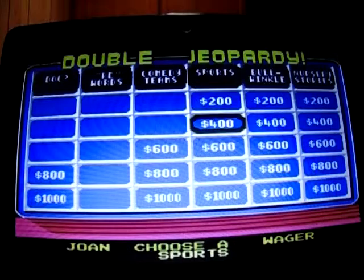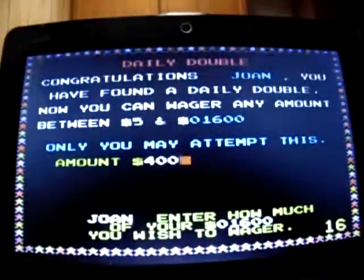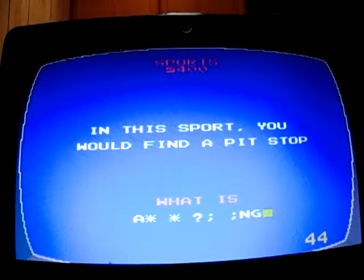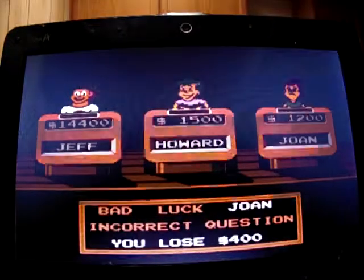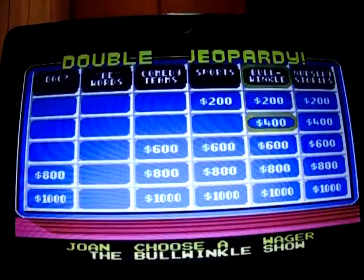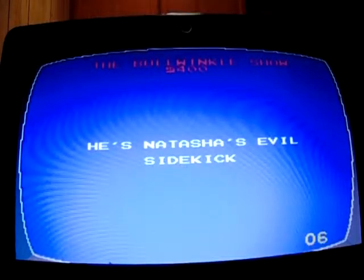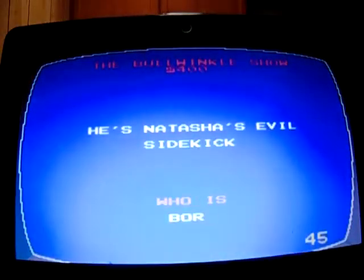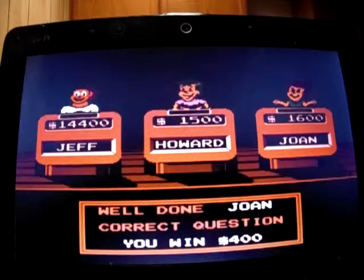Sports for 400: Joan found a Daily Double and wagered just 400 — a quarter of it. 'In this sport you'll find a pit stop.' That was easy — auto racing. She gets it wrong and goes down to 1,200. Sports for 400: 'He's Natasha's evil sidekick.' I don't know — Joan got it: Boris. She moves back into second place.